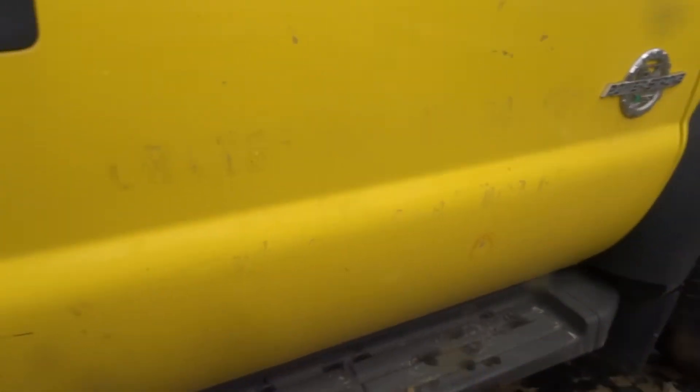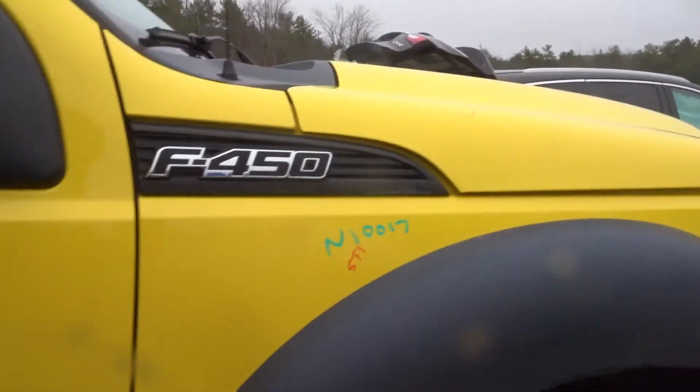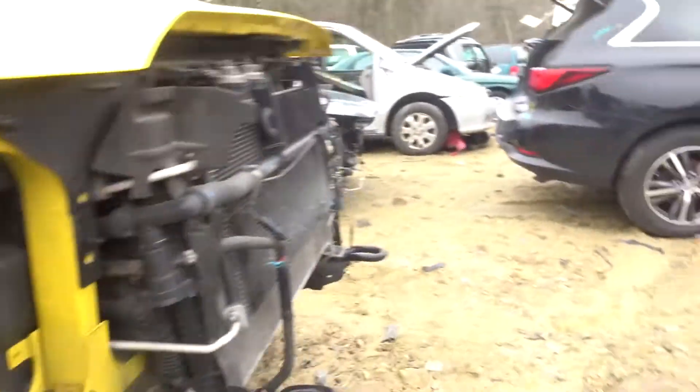Got a right front door. Got another running board — if somebody's looking for running boards, let the sales guys know, we don't inventory them. Got a manual mirror, not heated. Right front fender. Right front suspension with hub.